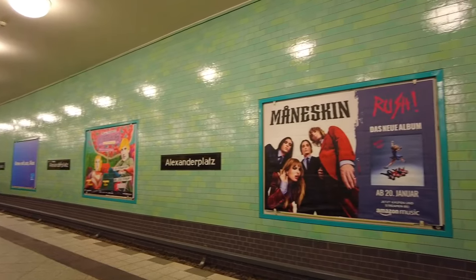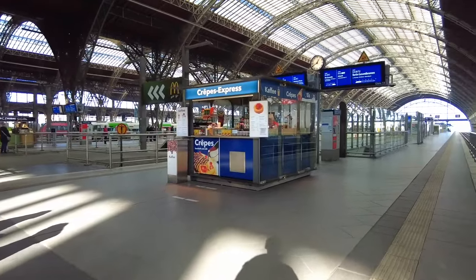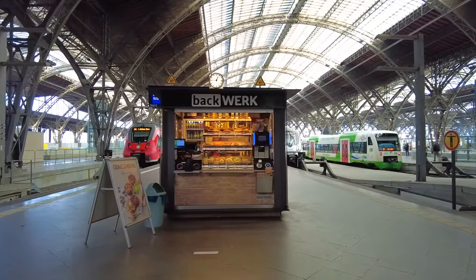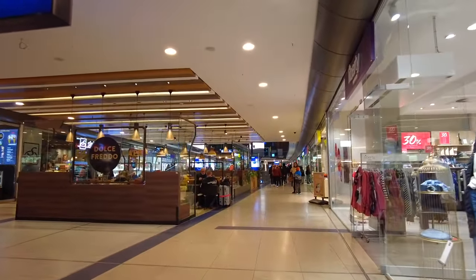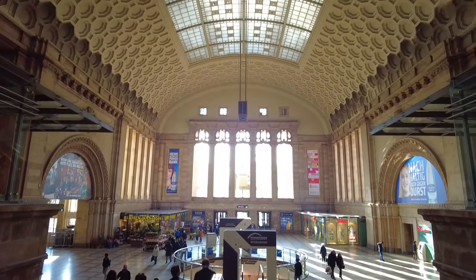Pretty much no matter where you end up going in Germany, you find these really interesting-looking train stations — they're just absolutely filled with tons of shops, restaurants, and little eateries, and can actually be one of the best places to come and eat. At the end of every platform there was at least one or two stands to grab a quick snack before your next train. We actually discovered on our first day here — a Sunday — that nothing was open except the train station. Everybody was here, doing their shopping and eating.